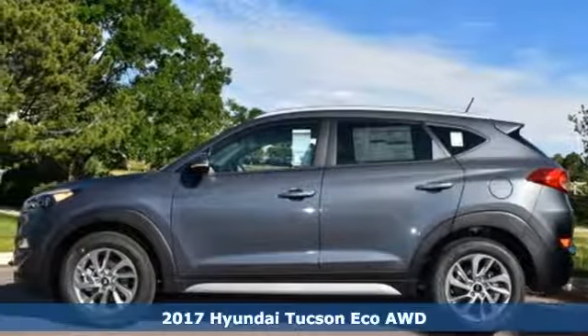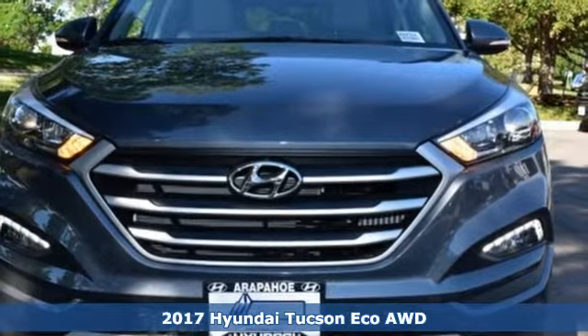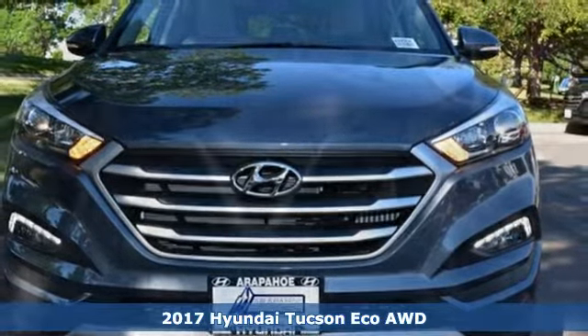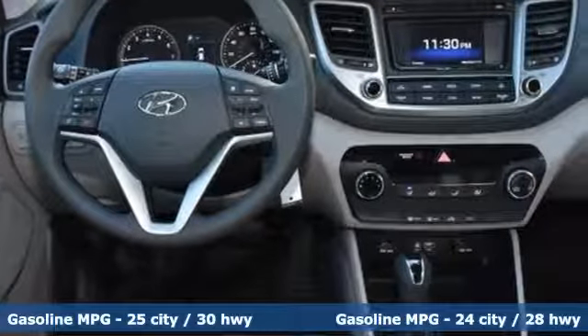Here's a 2017 Hyundai Tucson. Premium space, spirited performance, and a healthy dose of fun for everyone makes this Tucson perfect for the family, and perfect for you.